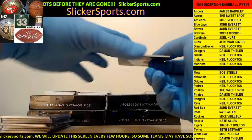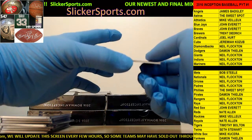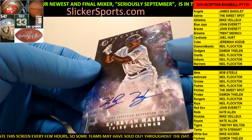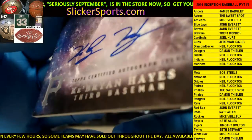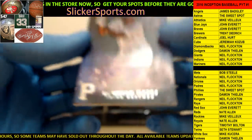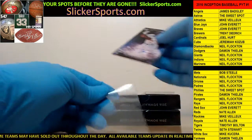Next up goes out to the Pirates - Damon with a Ke'Bryan Hayes on-card auto. Ke'Bryan Hayes - these names are getting awesome. On-card auto for the Pittsburgh Pirates, going out to Damon.